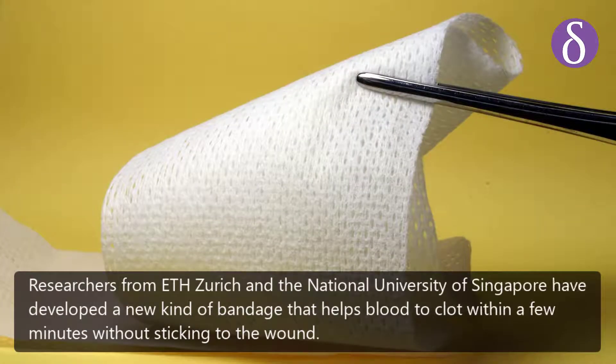Researchers from ETH Zurich and the National University of Singapore have developed a new kind of bandage that helps blood to clot within a few minutes without sticking to the wound.